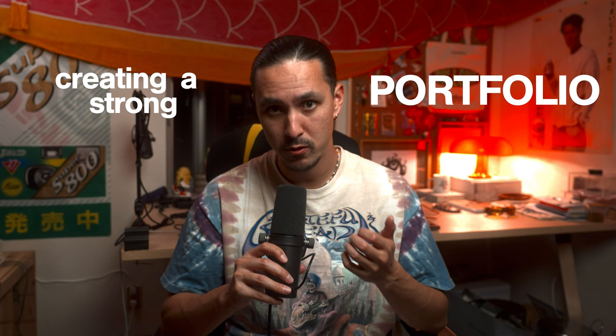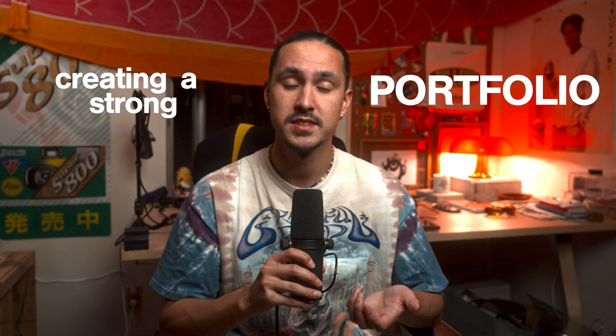Today, I wanted to make a video talking about the importance of creating a strong portfolio and how that leads to being able to monetize your creative work and sustain you in the long run. And even if you're trying to go freelance full time or dip your toes more into the professional client world, why a portfolio is so important, in my opinion.